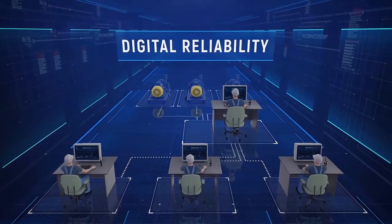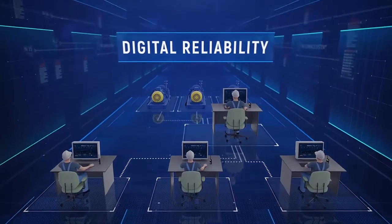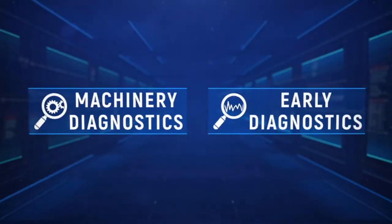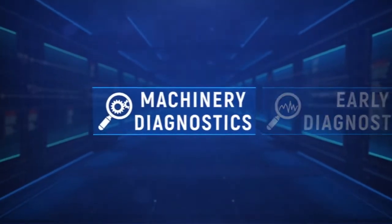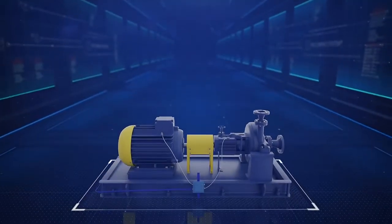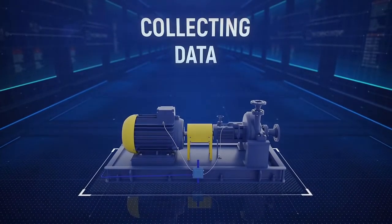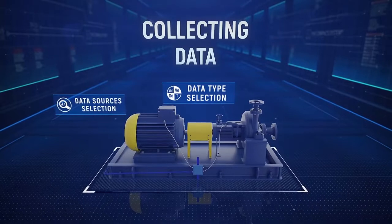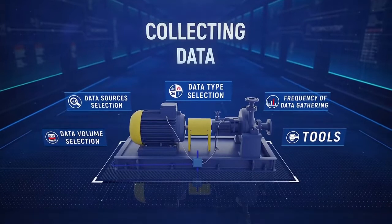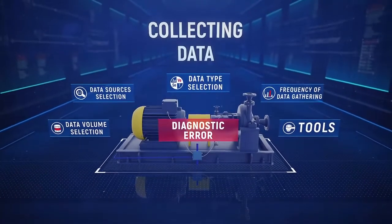In order to explain the key distinction of digital reliability from all known reliability approaches, let's consider the difference between conventional machinery diagnostics and early diagnostics. Diagnostics is a process of identification of malfunction that consists of a few steps. The first and most crucial step is collecting data about machinery health, which includes the choices of data type, data sources, data volume, frequency of data gathering, and the tools to do that. Any mistake at this step severely affects the diagnosis, making it either wrong or untimely.